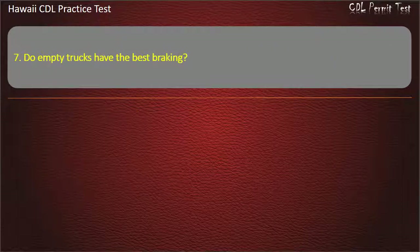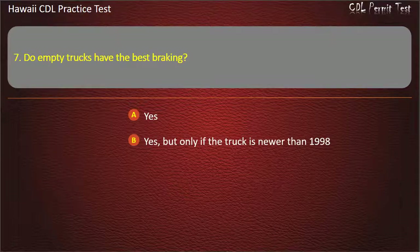Question 7: Do empty trucks have the best braking? Yes. Yes, but only if the truck is newer than 1998. No. Yes, but only on wet surfaces. Answer: No.